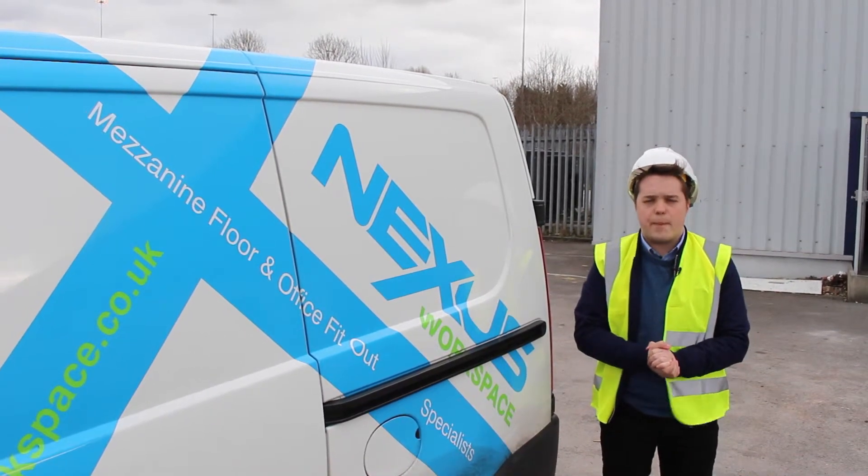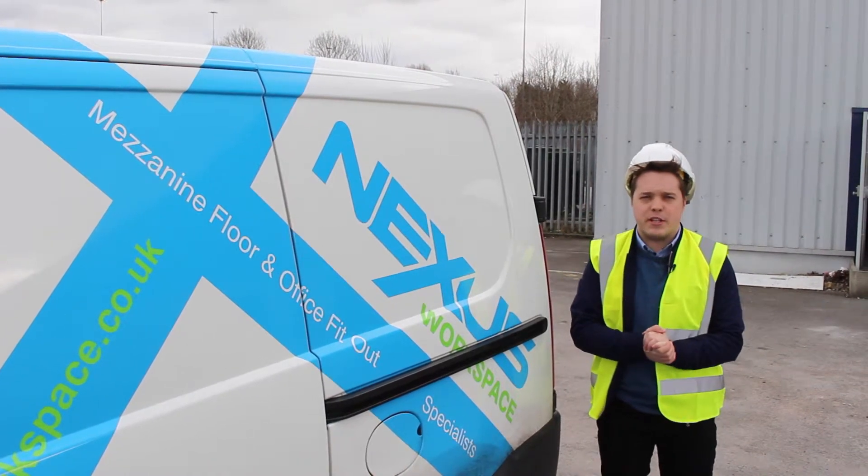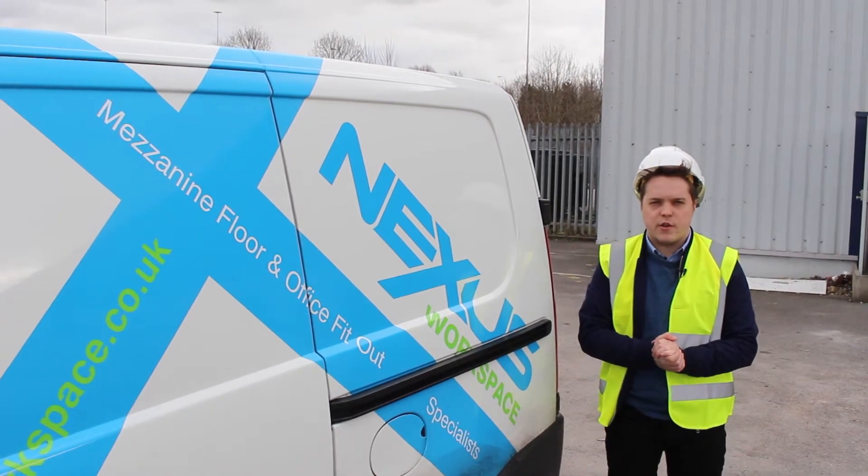The project is in its infancy but I will pass you over to David, our sales director, who is inside the building and he's going to give you a little tour of the project so far.